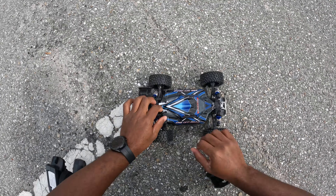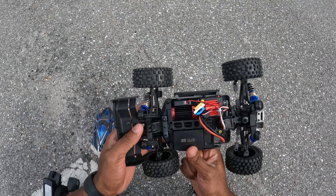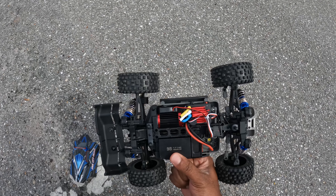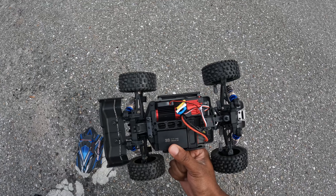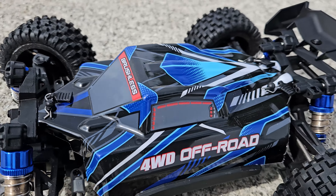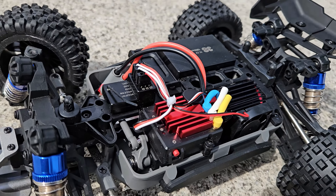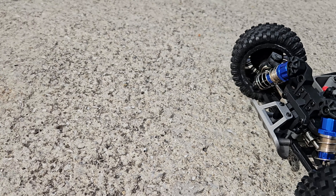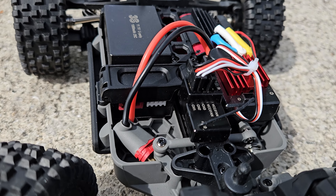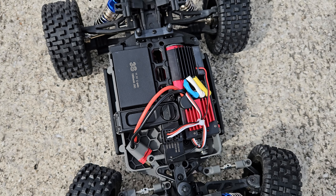I forgot to mention — in this car we have a 3S pack. These cars normally come with 2S, so it already packs an extra punch right out of the box. The only thing is it's a smaller 3S pack, it's 1050 milliamp hours. Stepping up to a bigger battery will probably give it an extra kick because it has more amp hours to give. I'll go ahead and leave the link down below to the car.